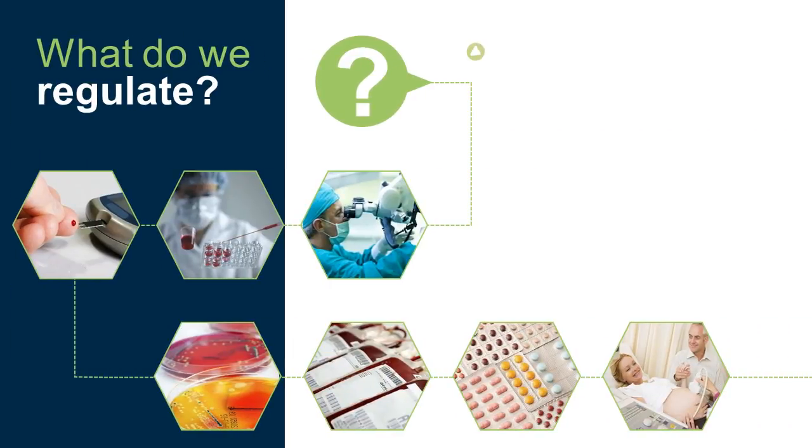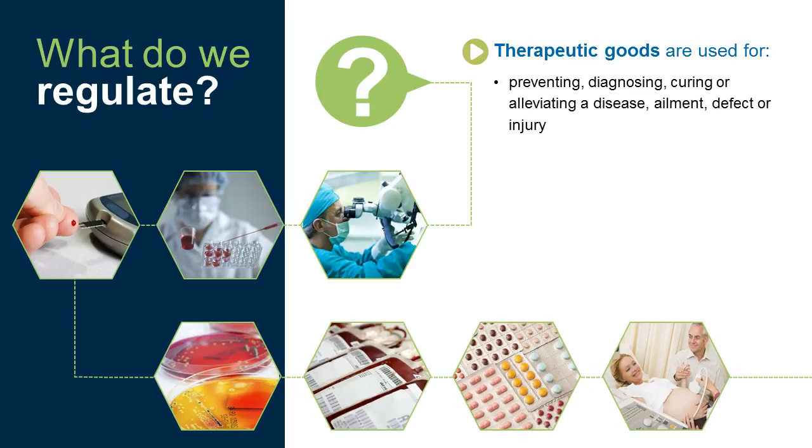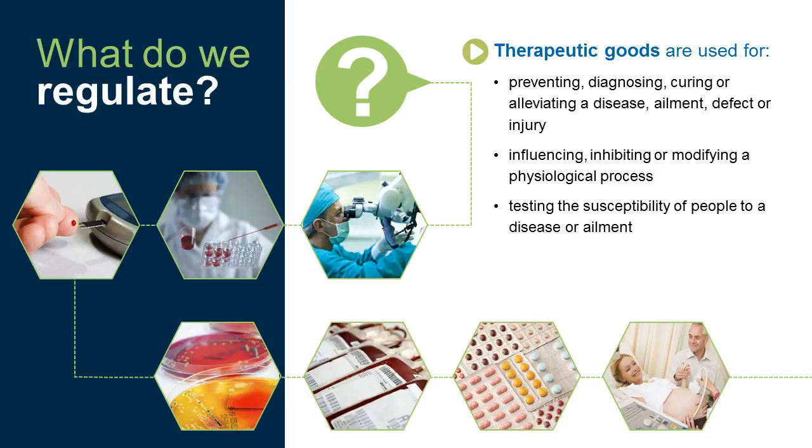What do we regulate? Therapeutic goods are used for preventing, diagnosing, curing or alleviating a disease, ailment, defect or injury, influencing, inhibiting or modifying a physiological process, testing the susceptibility of people to a disease or ailment, and influencing, controlling or preventing conception or testing for pregnancy.